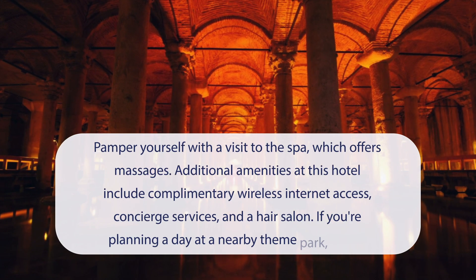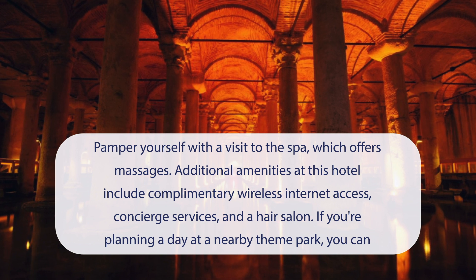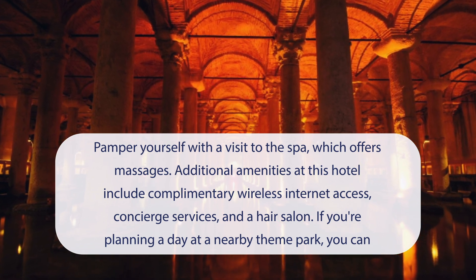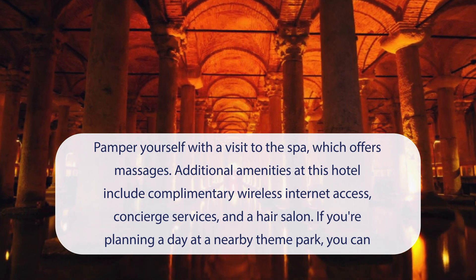At Sarnak Premier Hotel, you can pamper yourself with a visit to the spa, which offers massages. Additional amenities at this hotel include complimentary wireless internet access, concierge services, and a hair salon. If you're planning a day at a nearby theme park, you can hop on the complimentary shuttle.